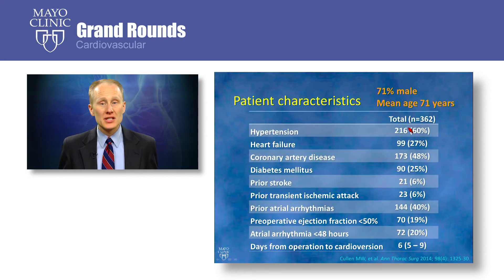Their clinical characteristics are typical of a cardiac surgical population. Hypertension was present in 60%, coronary disease in 48%, previous atrial arrhythmias in 40%, clinical heart failure — either systolic or diastolic — in 27%, and 19% had systolic dysfunction with an ejection fraction less than 50%. The median time from the operation to the cardioversion was 6 days.